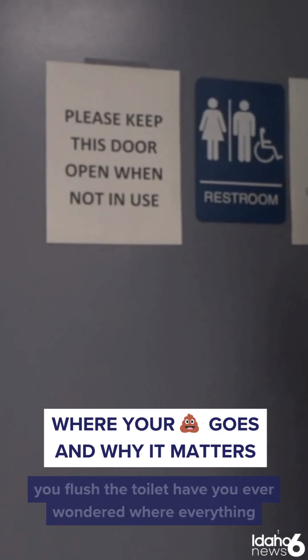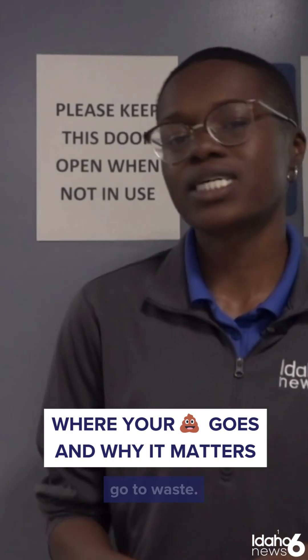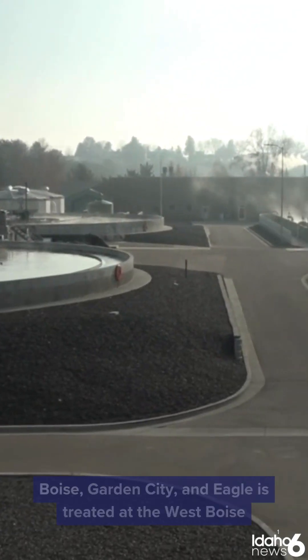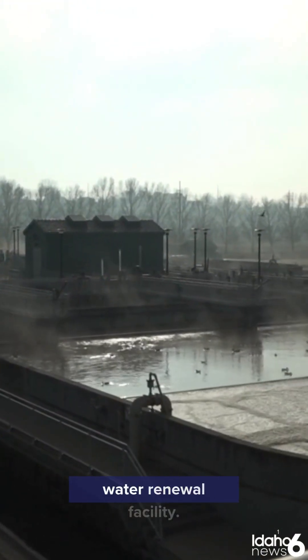After you flush the toilet, have you ever wondered where everything goes, especially after that morning coffee? Reporter Jessica Davis finds out how our solids are turned into soil. Used water from Boise, Garden City, and Eagle is treated at the West Boise Water Renewal Facility.